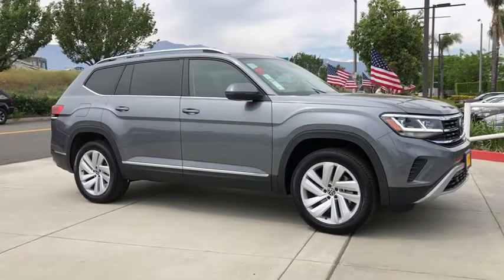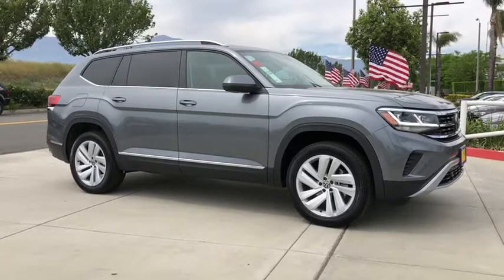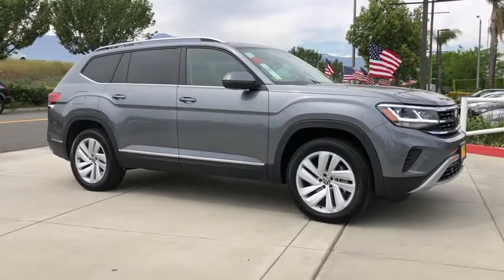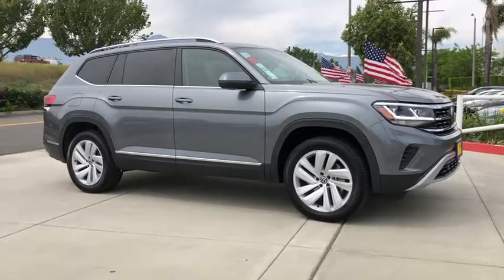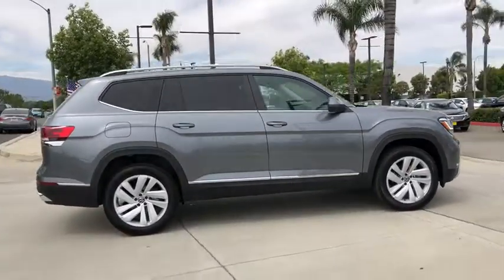Come test drive the 2021 Atlas. The Volkswagen Atlas provides you all the flexibility you'd expect from a crossover vehicle with three rows of seating. The Atlas also features the latest in audio and safety technologies.